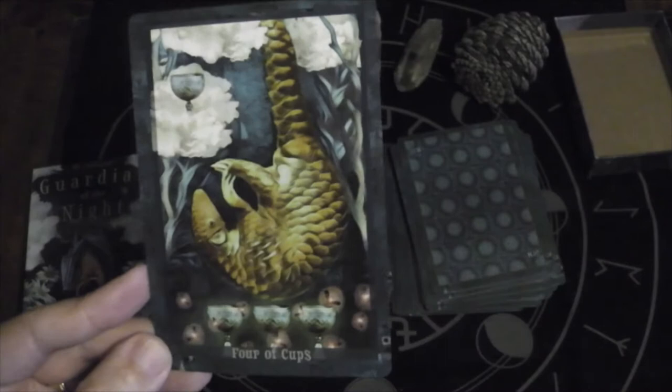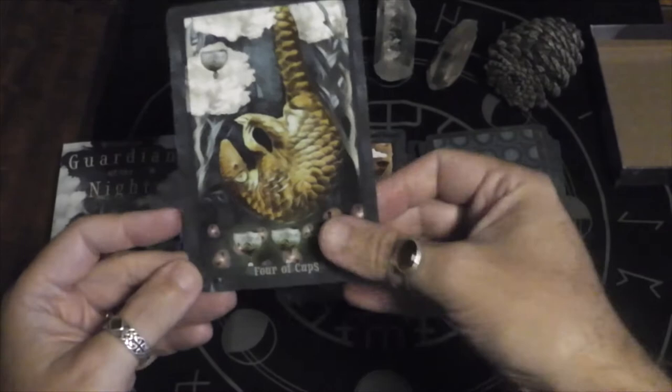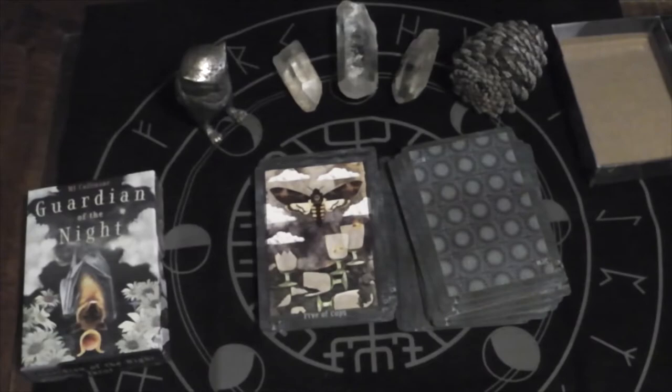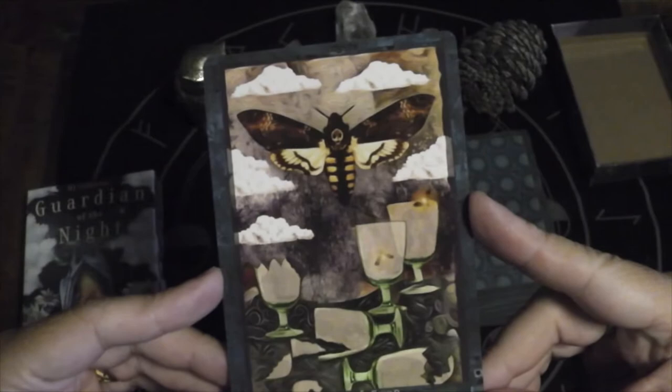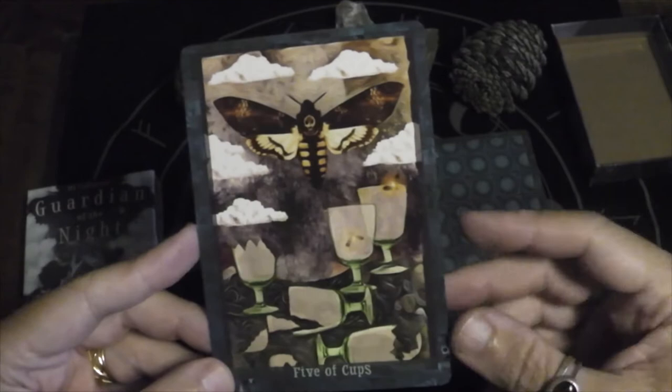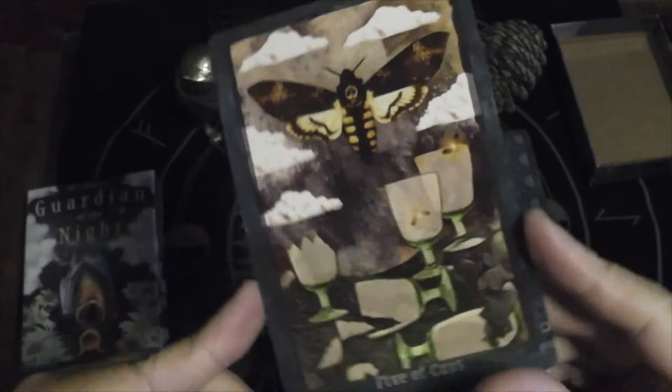Four of Cups — is that a pangolin? Five of Cups — we have the death's-head moth. If you see that moth flying, it's supposed to symbolize the death of somebody. I love the subtle little details of the two fireflies in the cup to represent that the cup still has life in it.